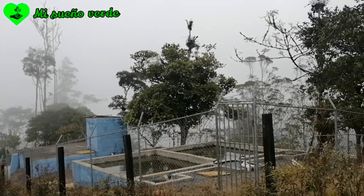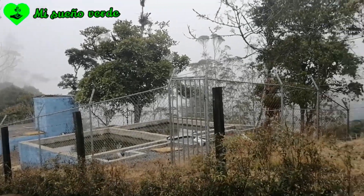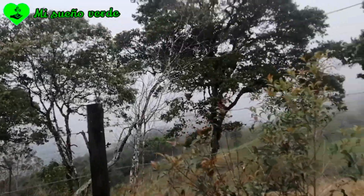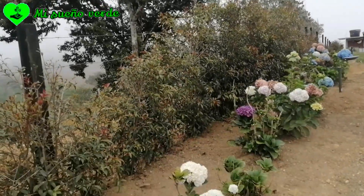Por aquí tenemos unos tanques del acueducto veredal. ¡Y miren qué vista tan bonita! Hay muchos árboles.